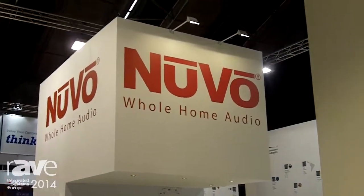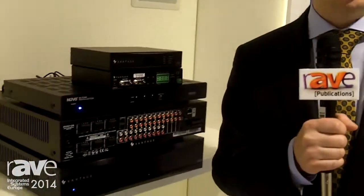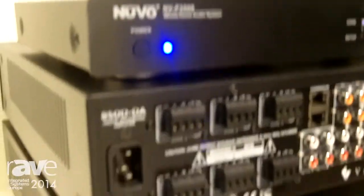Hi everybody, welcome to Amsterdam at the IAZ booth 2014. My name is David Klein and I'm here with Vantage. Today I'm going to show you one of the latest synergies with our brand. As you know, Vantage is part of the Legrand group, and one of the latest additions has been the acquisition of Nuvo. Today we're actually showing the collaboration between our two companies already.